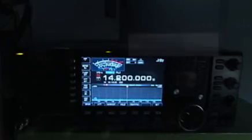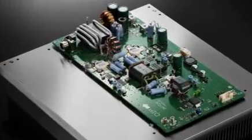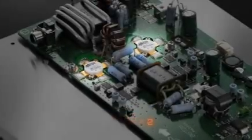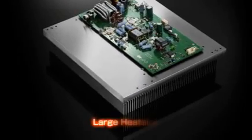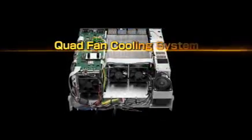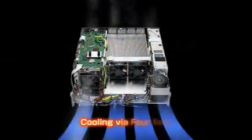The power amplifiers of the IC7700 use a push-pull final with two industry-leading devices, which have proven reliability for use in ultra-professional communications. These devices generate a stable 200 watts of output power from HF to 54 MHz. In addition to the large heat sink, the quad fan cooling system provides the required air cooling, allowing 200 watts full power, full-duty operation in all bands, all the time.